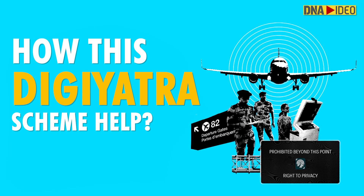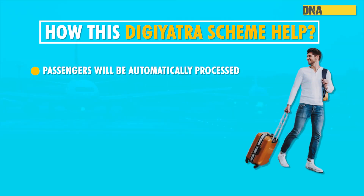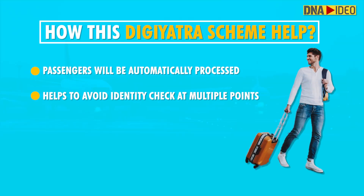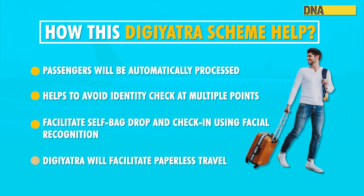Passengers will be automatically processed based on a facial recognition system at checkpoints. It will also facilitate self bag drop and check-in using facial recognition to identify passengers. DGRT will facilitate paperless travel and avoid identity checks at multiple points.